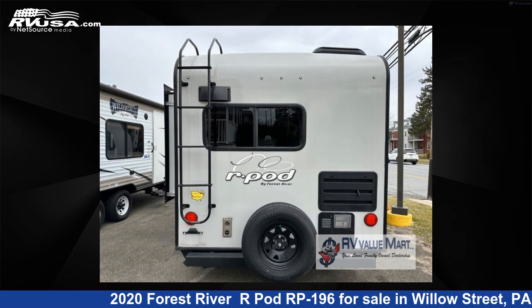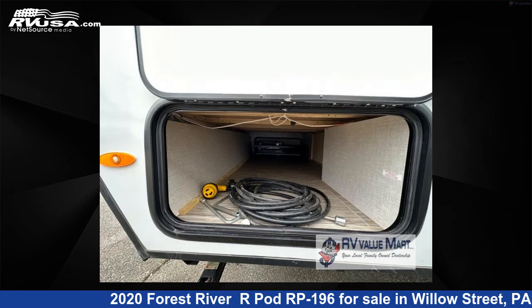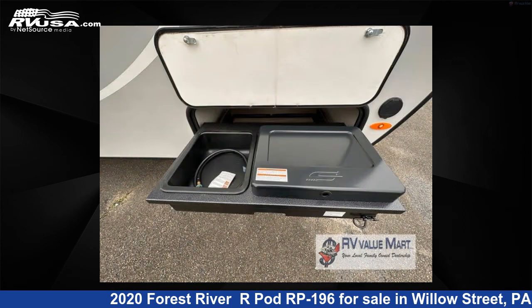The floor plan layout of this travel trailer features front bedroom, rear kitchen. For more information and pricing on this unit, and to see all units available for sale by RV Value Mart, visit rvusa.com.